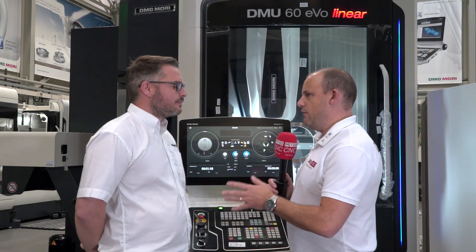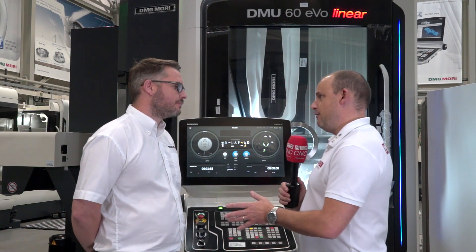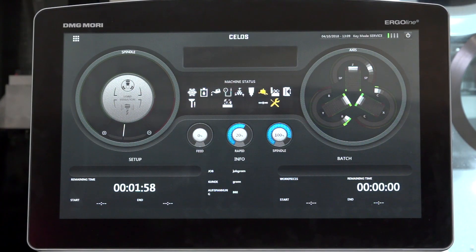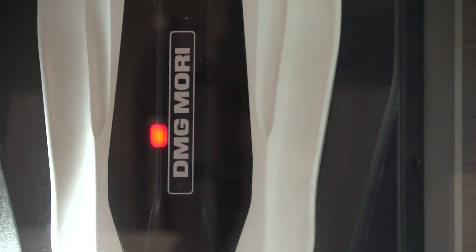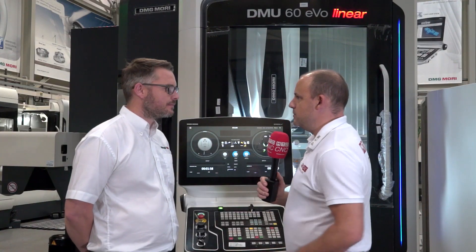When we look at this, one of the first things is key performance indicators. So for example, you could have a machine but the spindle may only be cutting for 60% of the time. You really want to be cutting 99% of the time, so you want to find out where your downtime is.